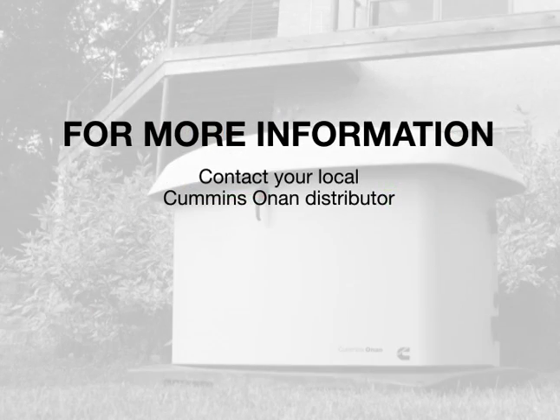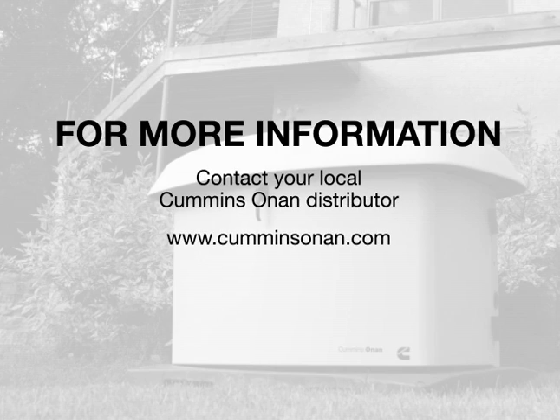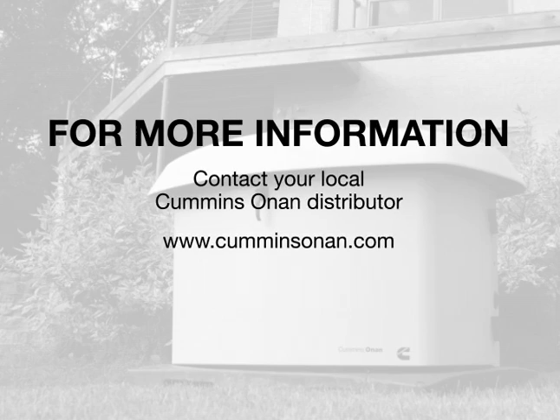Thanks for your time. For more information or to see an RS model generator in person, visit CumminsOnan.com and use the dealer locator tool to find the dealer nearest you.